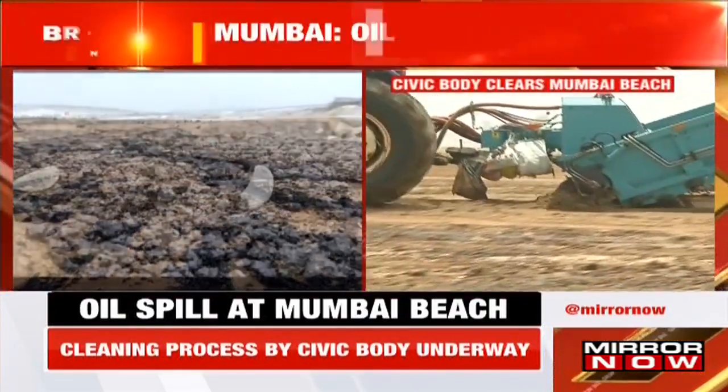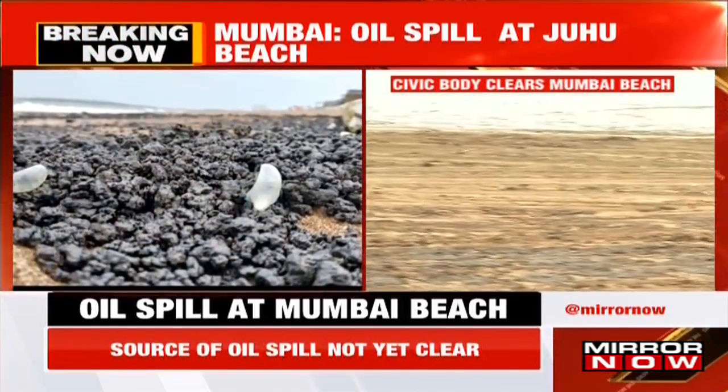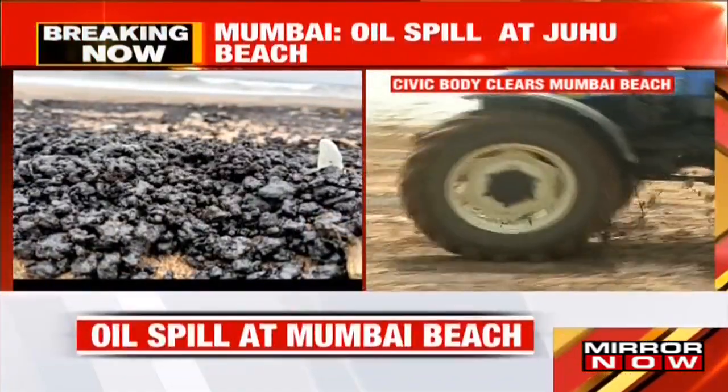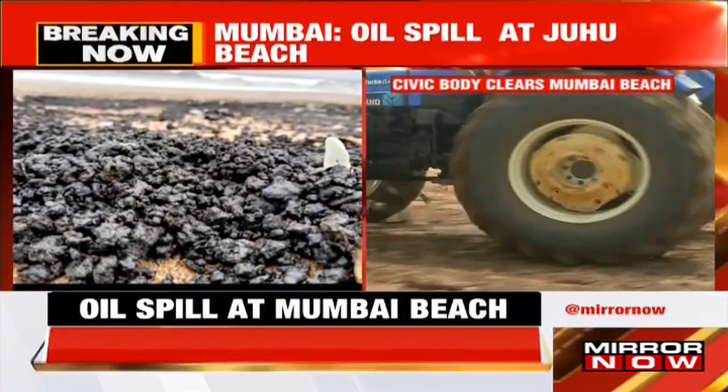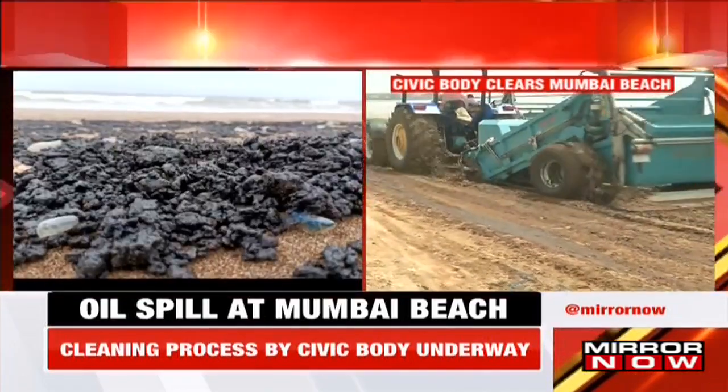On the other end of the Shambra stream, BMC workers appointed by the civic body are also present. Whatever residue remains after the tractor pass, the workers are collecting that manually.